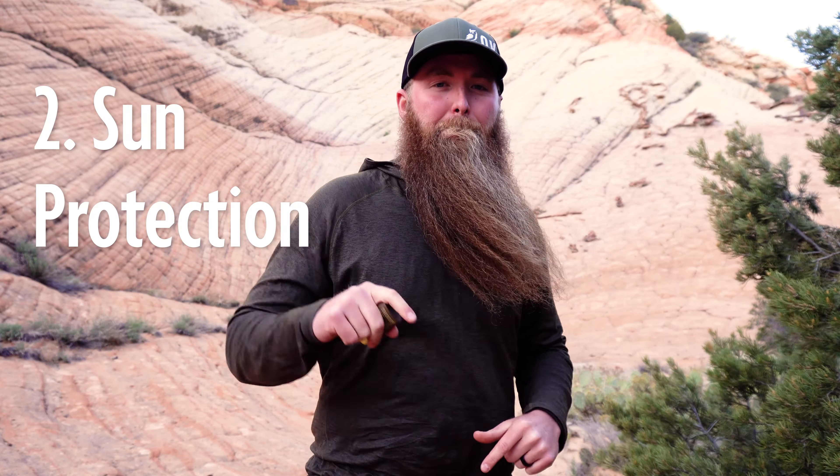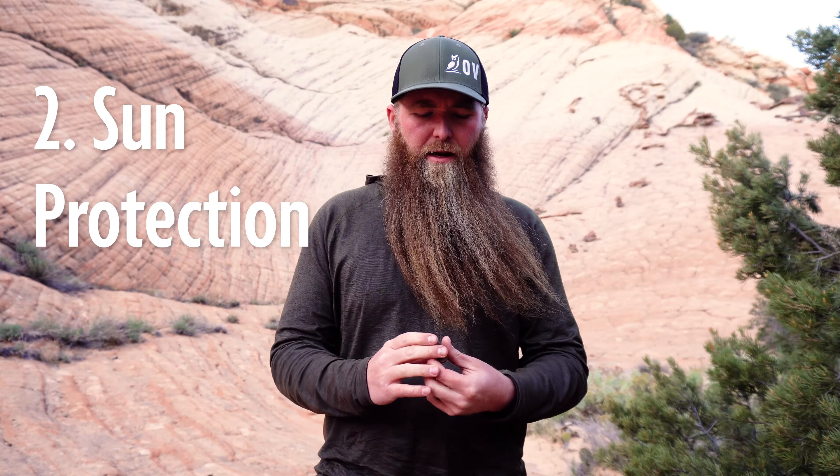After a long winter, the last thing you're typically thinking about is getting sunburned, but it is time to start thinking about that again. Make sure you're bringing your sunscreen, bringing long sleeves if that's something you like to do — like a sun shirt or a sun hoodie — and make sure you're also bringing chapstick or something that can double as chapstick and sunscreen.